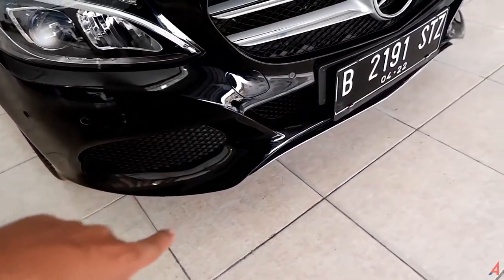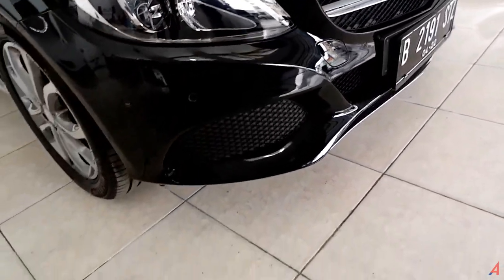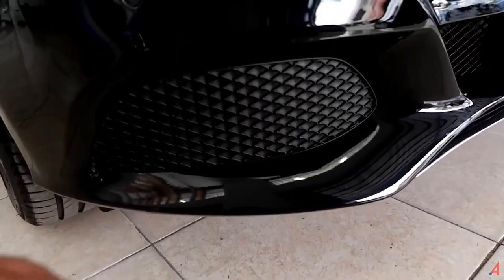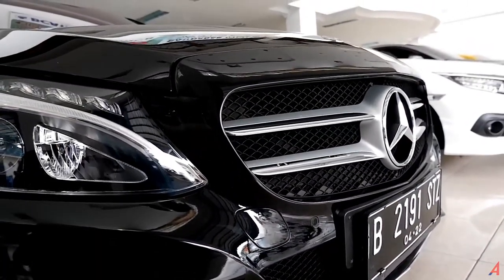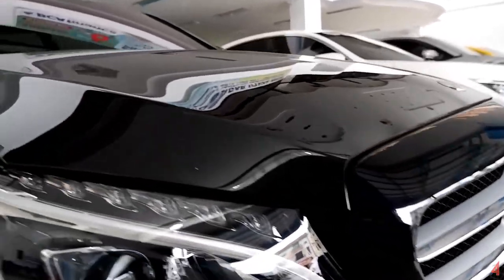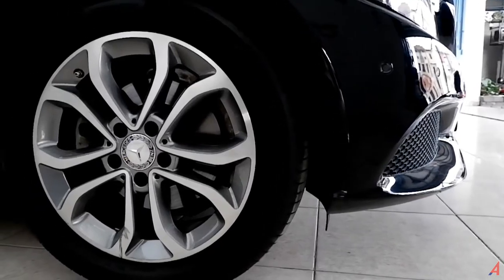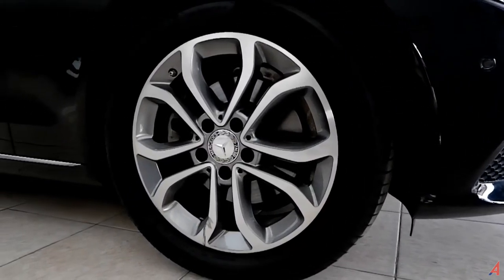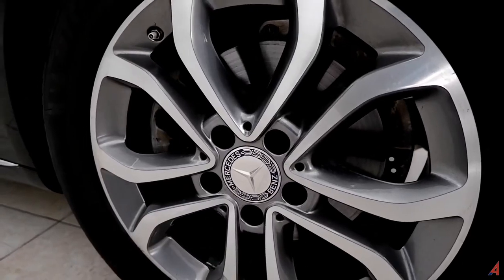Di sisi depan ada enam sensor parkir. Di bawah bumper, ini bukan lubang masuk ke dalam, modelnya saja yang berlubang, kecuali untuk bagian grill-nya yang memang untuk memasukkan udara ke mesin. Ban kondisinya masih oke, pakai ban Michelin, masih bisa dipakai untuk beberapa tahun ke depan. Pengereman depan sudah menggunakan disc brake. Sangat mewah.